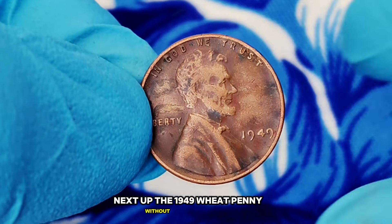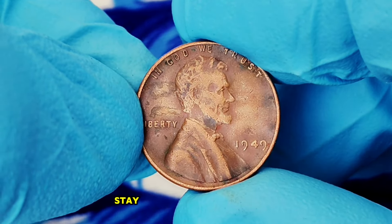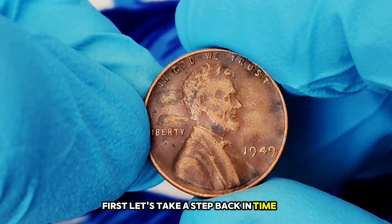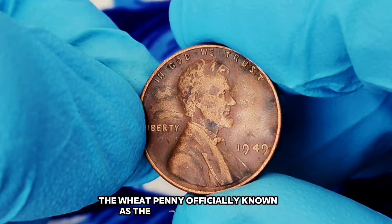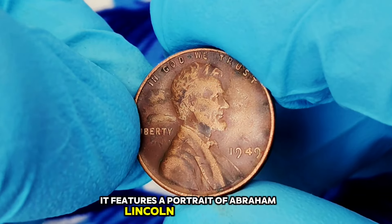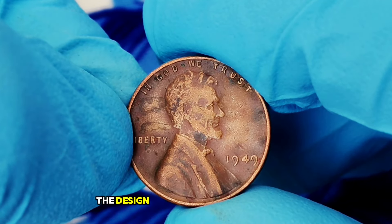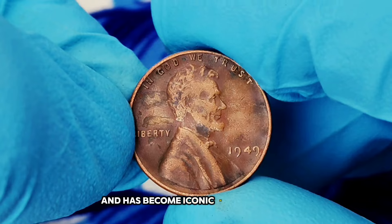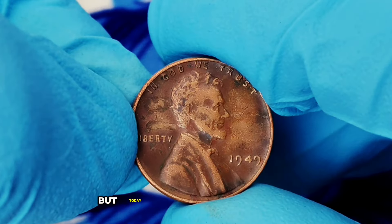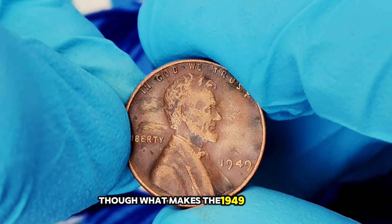Next up: the 1949 wheat penny without a mint mark. The wheat penny, officially known as the Lincoln Wheat Cent, was minted from 1909 to 1958. It features a portrait of Abraham Lincoln on the obverse and two stalks of wheat on the reverse, symbolizing the nation's agricultural heritage. The design was created by sculptor Victor David Brenner. In 1949, the US Mint produced millions of these coins, but we're focusing on those without a mint mark, which means they were minted in Philadelphia.